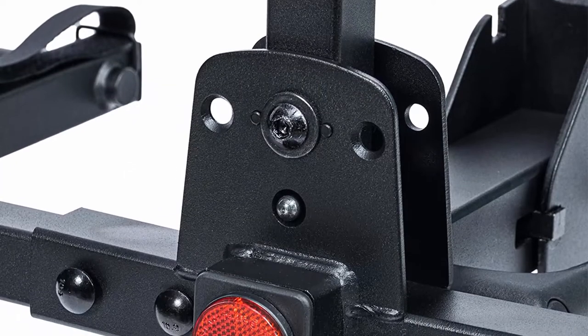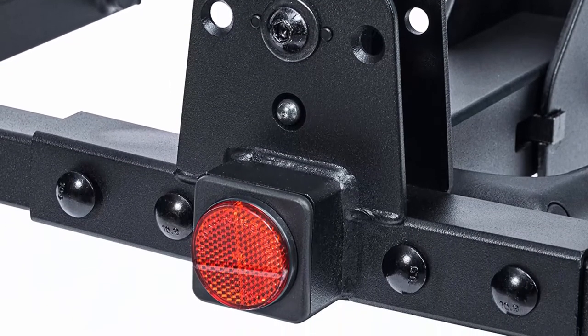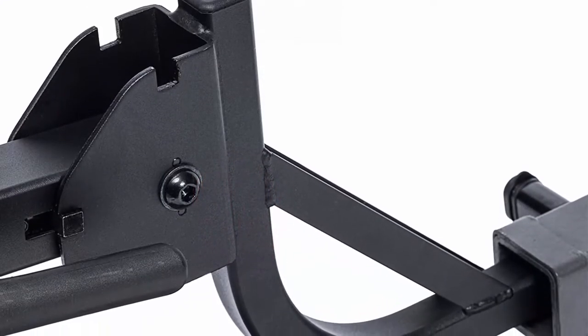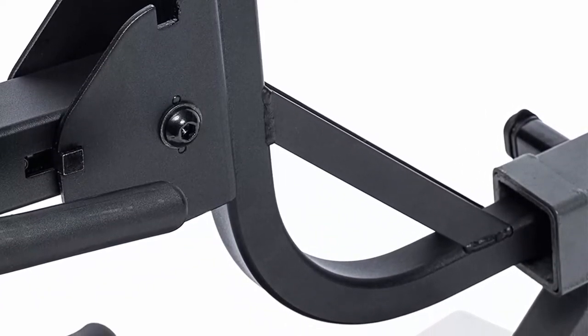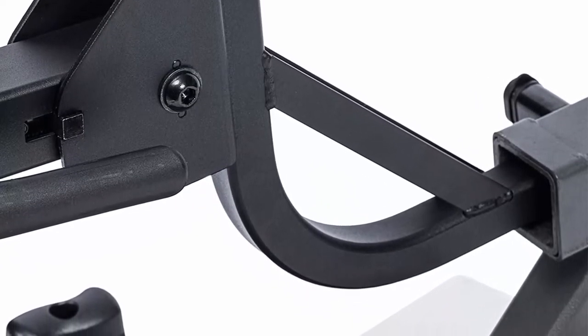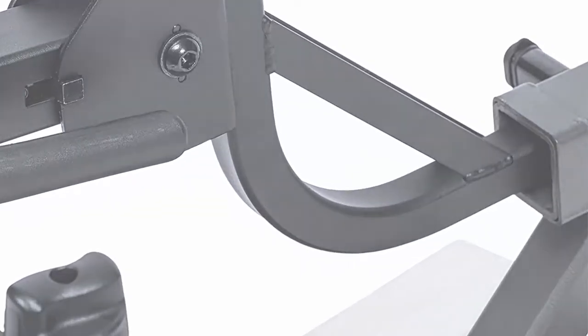For 1.25-inch hitches only — 2-inch hitch adapter sold separately. Supports 2 bikes up to 60 lbs each using durable powder-coated steel tubing, and keeps them secure with padded clamps and locking knob and hitch pin. Rear reflector adds enhanced visibility. Limited lifetime warranty covers a wide variety of mishaps and performance guarantees. RV or fifth wheel use is prohibited.